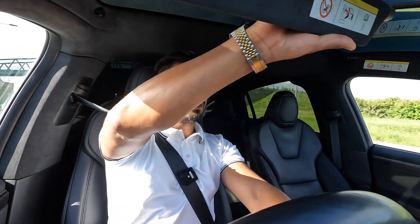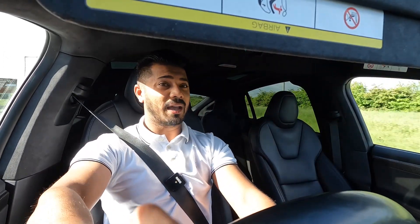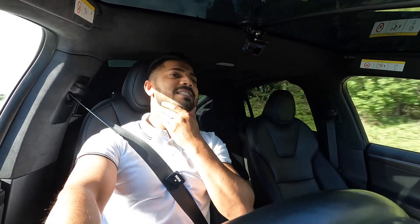The sun visor is magnetically attached to the side of the A-pillar. You flip it down and although it looks small it does the job perfectly well, and when you're not using it it just tucks away — and that's both passenger and driver side.